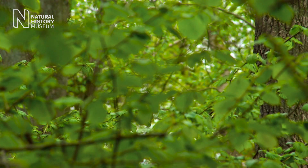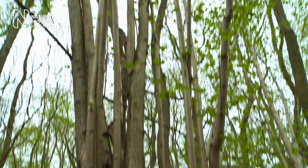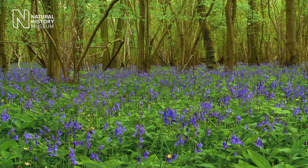We can manage our woodlands, as they do here, to encourage this glorious ground flora by coppicing - cutting back all of the trees and having them regrow - and during that period of regrowth there's much more light getting down.